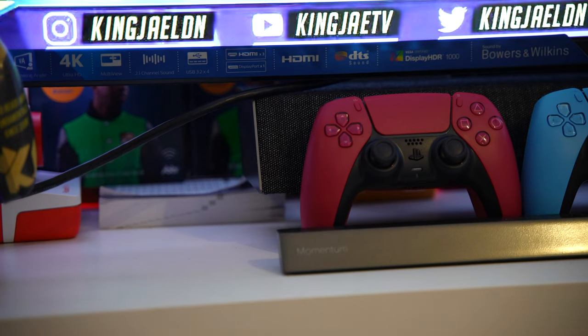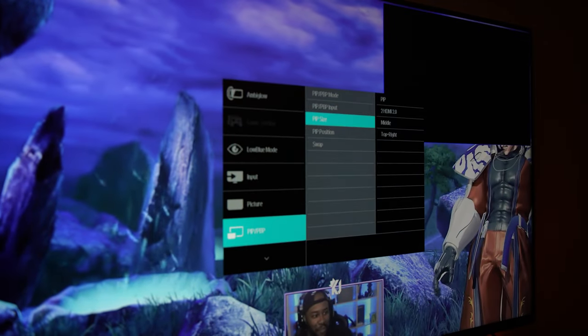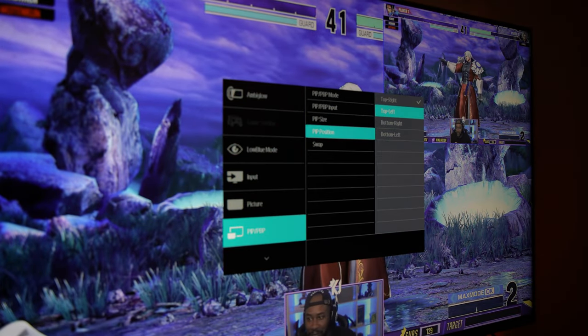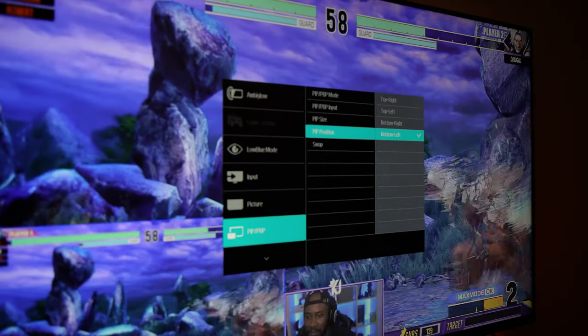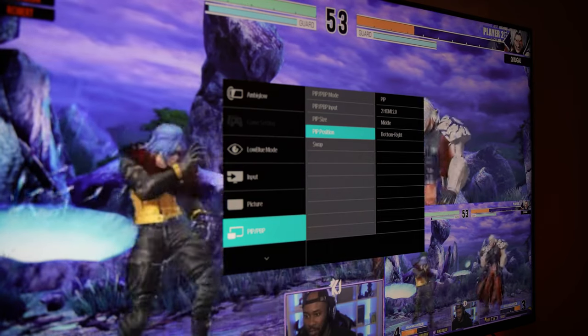There's also low input lag, USB 3.2 with four ports — the latest and fastest USB connection currently available. The monitor also has audio in and out for headphone use. It has multi-view with PIP and PBP modes, so with two HDMI connections you can display two different sources at the same time — for example, watching a stream while playing a game simultaneously.